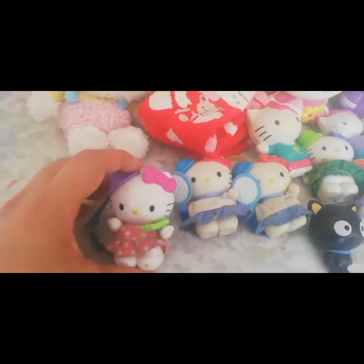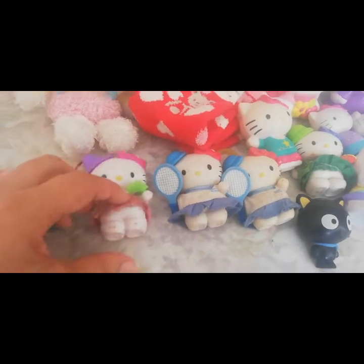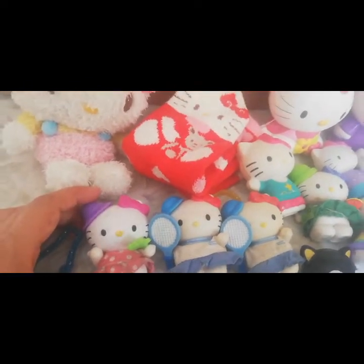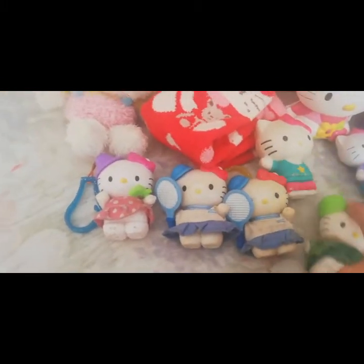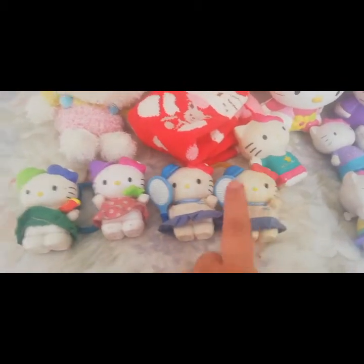Por aquí tengo unas Hello Kitties que son de McDonald's. Y estas son unas que me las ha regalado una niñita, que ya está grandecita cuando ella era pequeña. Y estas son del 2000, es decir, tienen como 20 años. Mira, esta colección que está acá, que son igualitas, tiene estas dos.